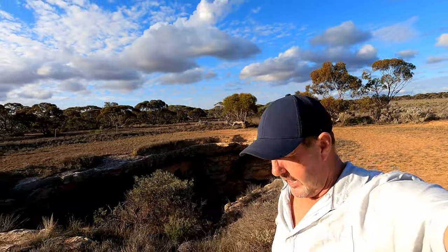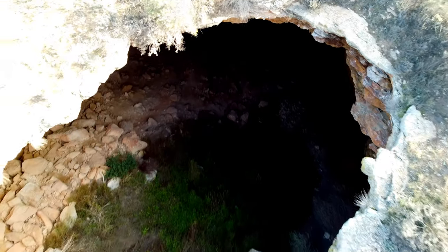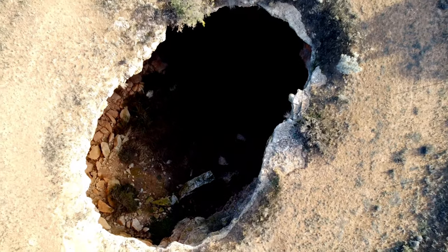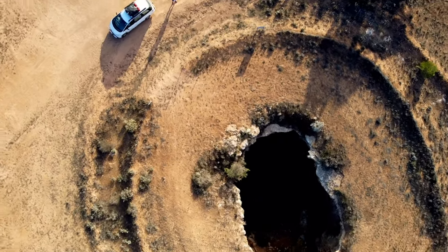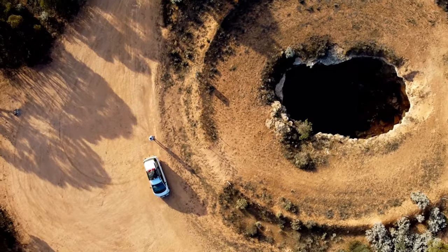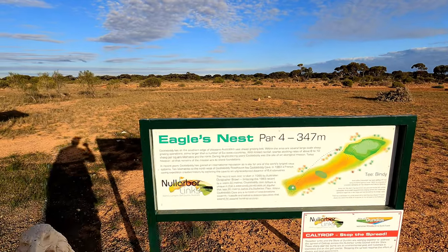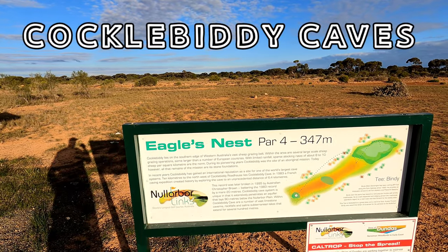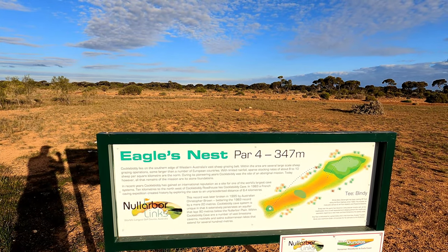So it's basically underneath me here. At Cocklebiddy Roadhouse I've got another Golf Links one — this one's called the Eagle's Nest. Just northwest of here is a massive cave system. I was going to go in, it's about 10 kilometres off the road on a dirt road, so I sort of didn't pop in.